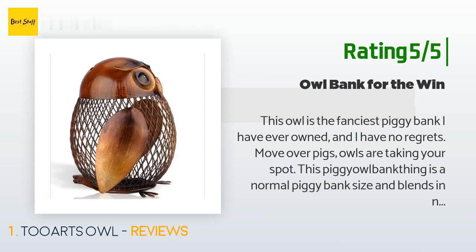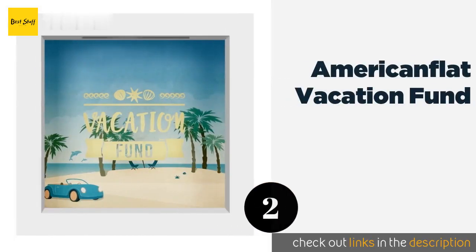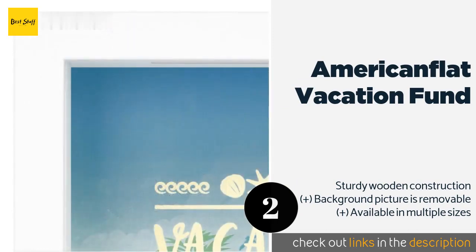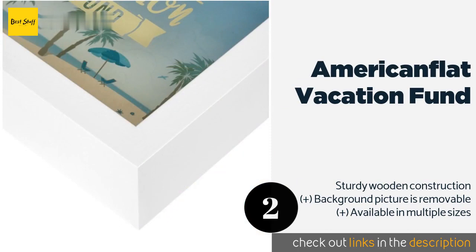The second one is American Flat Vacation Fund. It provides a fun way to save for your next dream trip, as you'll watch your spare dollars and change add up through the clear glass panel. It'll look great on a desktop or a mantle, or can be hung on a wall with the included hardware.